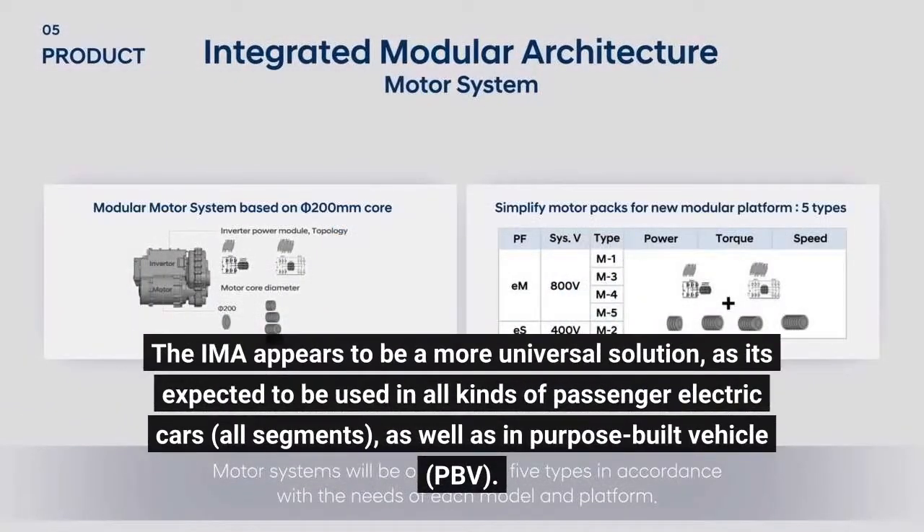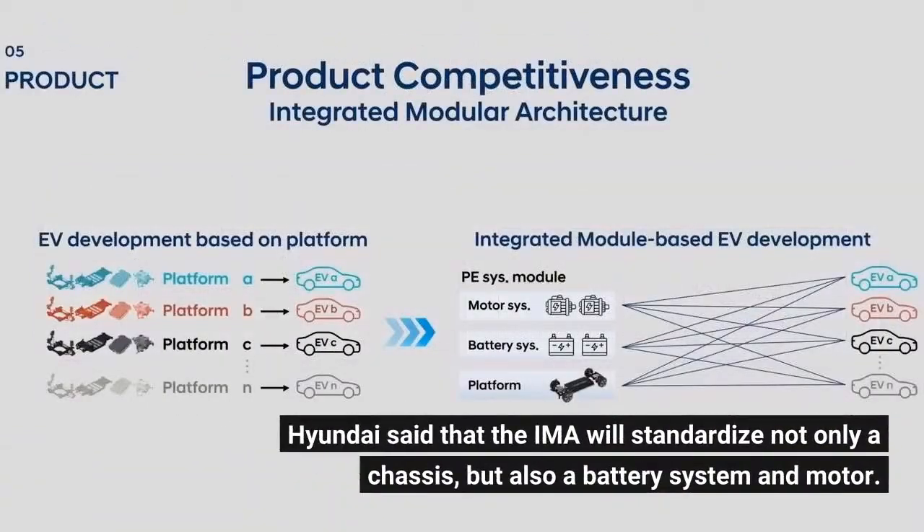The EMA appears to be a more universal solution, as it's expected to be used in all kinds of passenger electric cars across all segments, as well as in purpose-built vehicles (PBV). Hyundai said that the EMA will standardize not only a chassis, but also a battery system and motor.